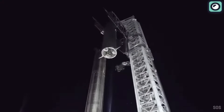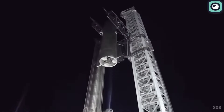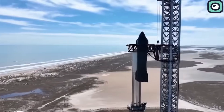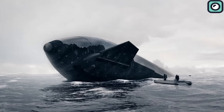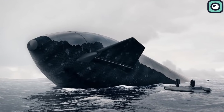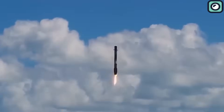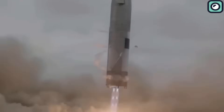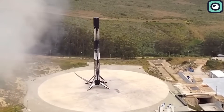Despite the benefits of the Mechazilla catching system and the anticipation of rocket enthusiasts and experts, it appears that SpaceX has decided to opt for a sea descent for the upcoming orbital launch of Starship. SpaceX's choice to have Starship land in the sea is a noteworthy change from their usual land recoveries, following the stunning advancements they've made with Falcon 9 rockets since 2015 and the Starship prototype landings in Starbase, Texas.